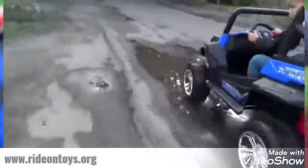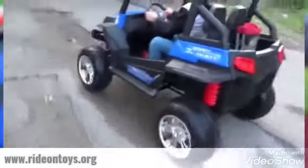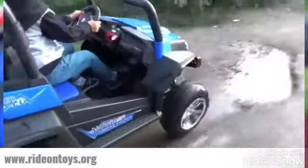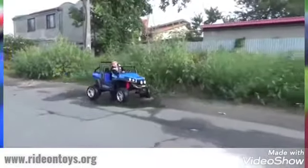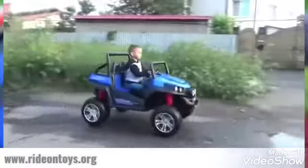Well, it doesn't stop there. It's a two-seater, so your little one can take a passenger. With adjustable seatbelt and parental remote control, you can also take over.